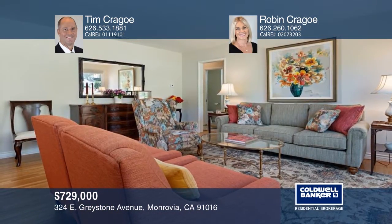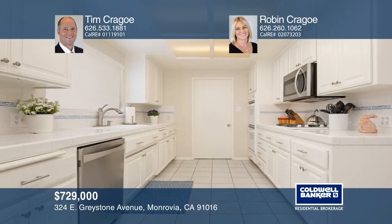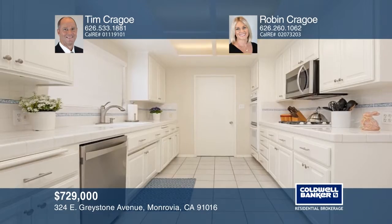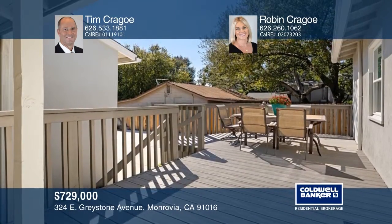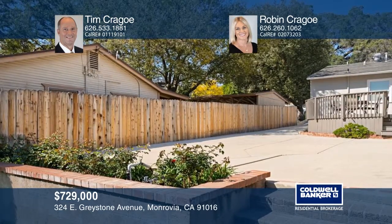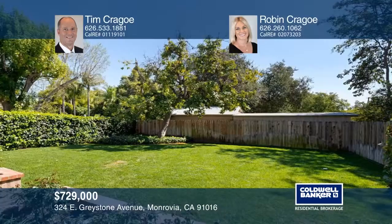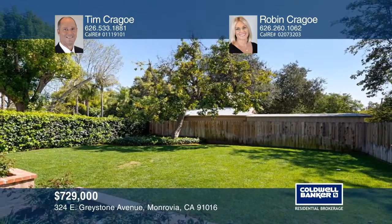Enjoy pride of ownership in a desirable Monrovia neighborhood in this turnkey home. Gleaming hardwood floors and dual pane windows flow throughout, with living room views of the San Gabriel Mountains and a formal dining room. Prepare a meal in the spacious galley kitchen with a bay window and connected laundry room. Relax on your patio deck in the large backyard, complete with an attached two-car garage, lush landscaping, and a rose garden. Or enjoy nearby iconic downtown attractions. Come see all this home has to offer with Tim Crago and Robin Crago.